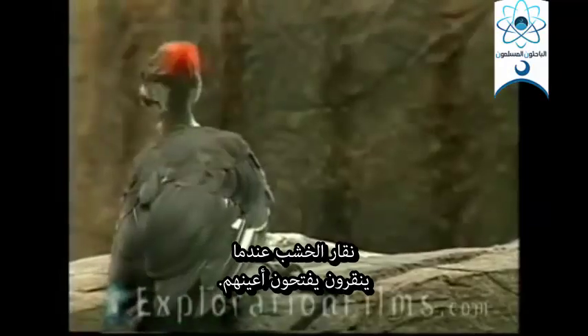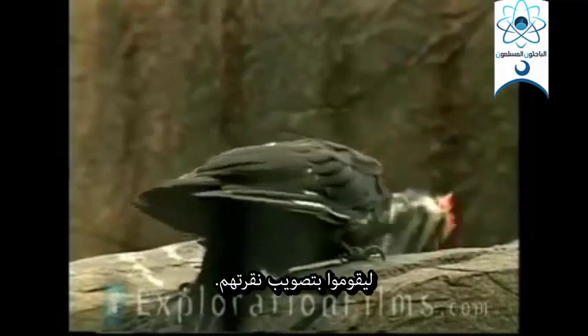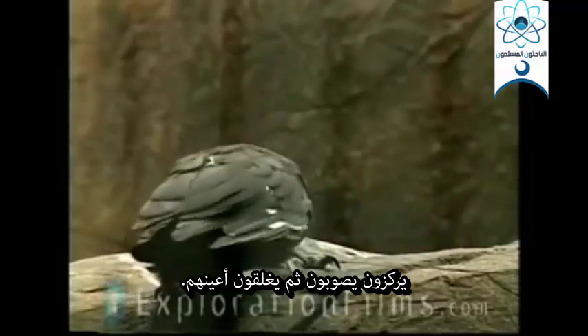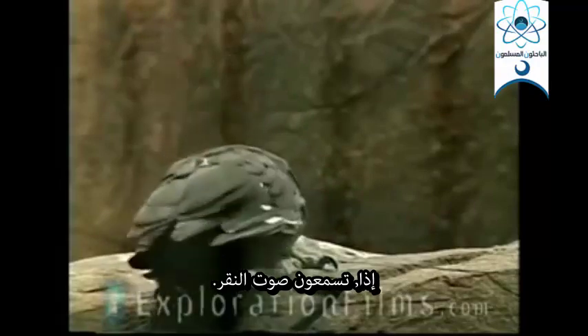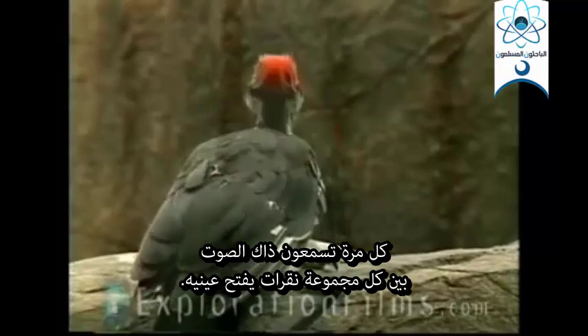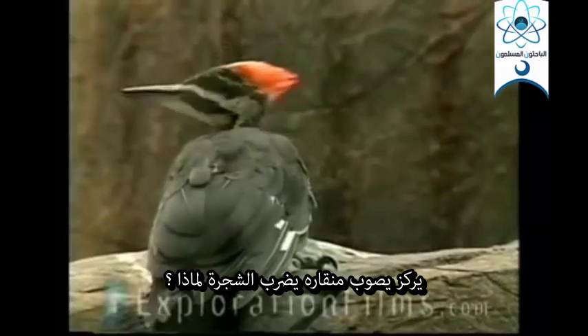Woodpeckers, when they peck, open their eyes between each peck. They aim their beak, they focus, they close their eyes, and then they hit the tree. So you hear a woodpecker out there going — brr, brr. Every time you hear that, in between each peck, he opens his eyes, focuses, aims his beak, hits the tree.